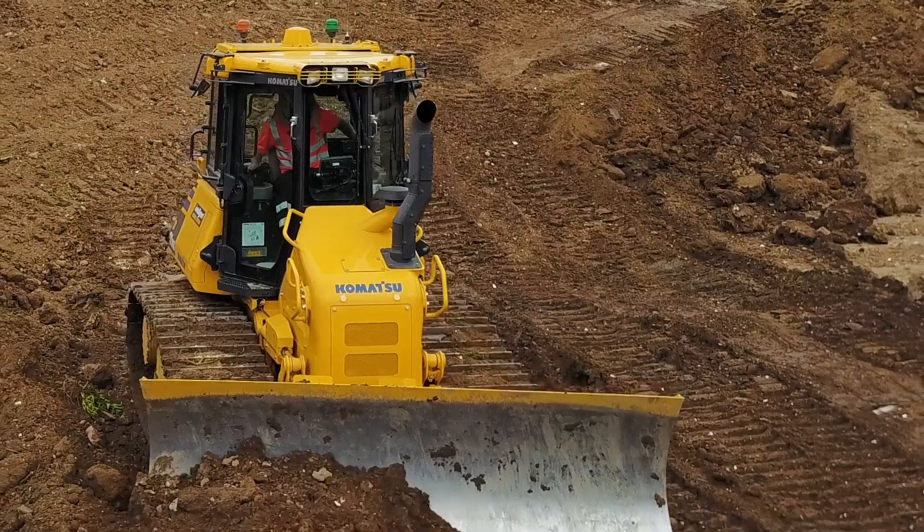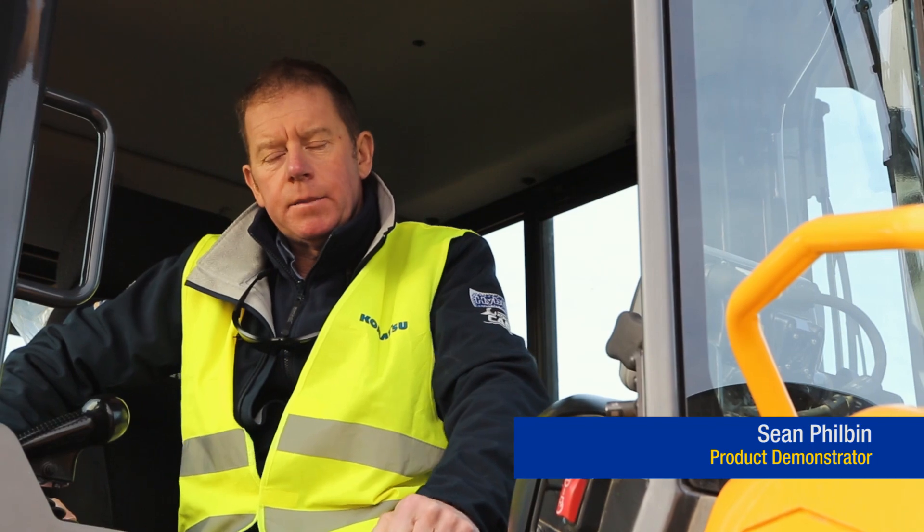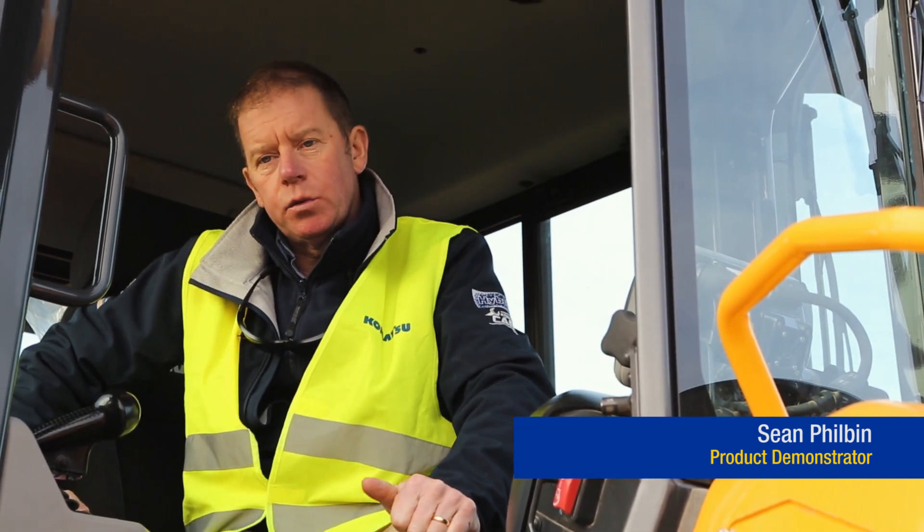I'll hand you over now to Sean Philbin, one of our expert demonstrators who will give you an operator's perspective. Hi, I'm Sean Philbin, I'm a demonstrator for Maribeni Komatsu in the UK.